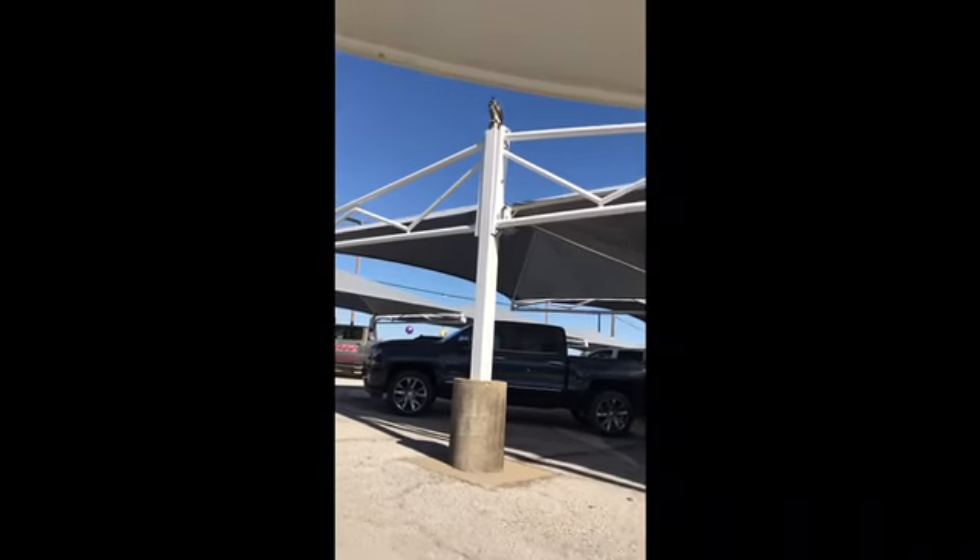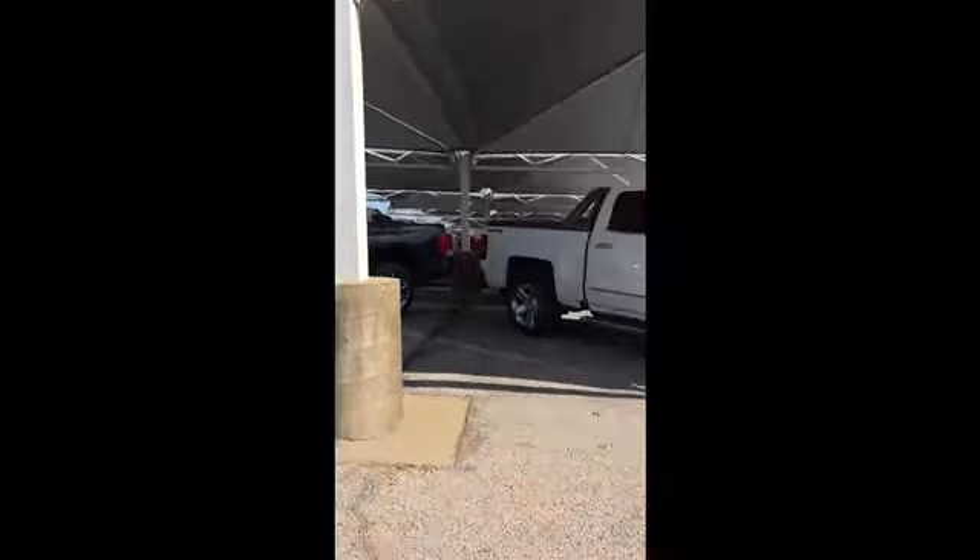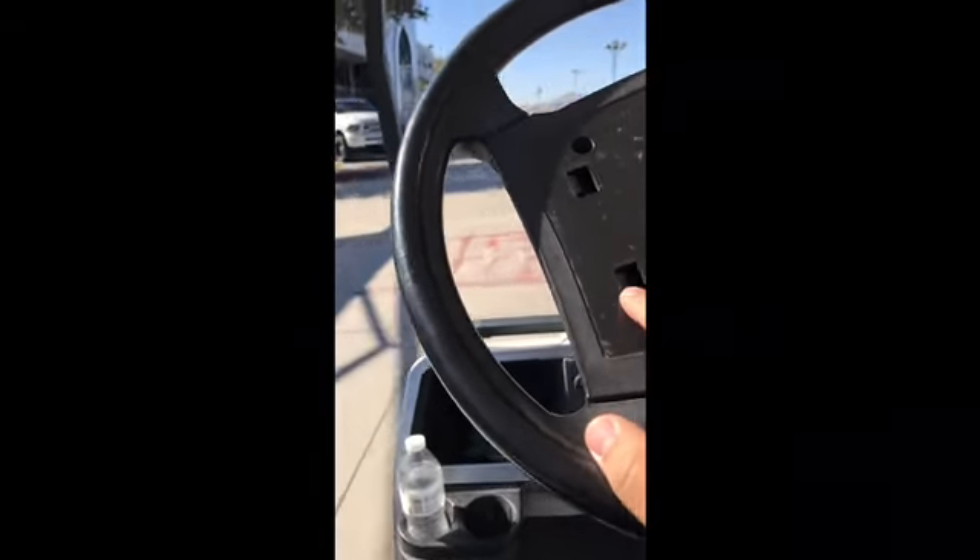Oh shoot. I thought it was a real owl... It's a fake owl! Oh my gosh. There's another one right here. They're everywhere — it's fake. The fake owls are everywhere.